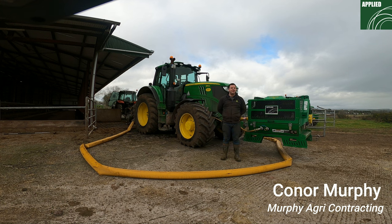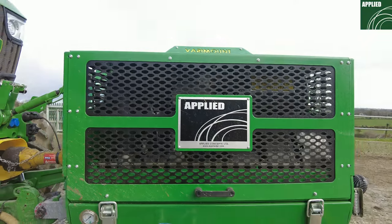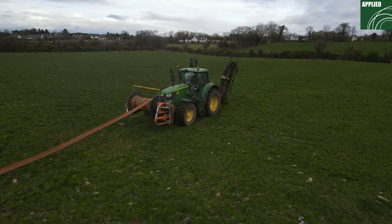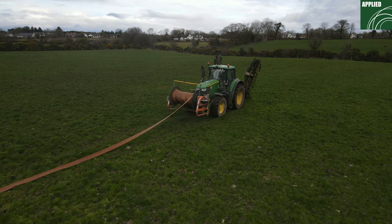My name is Conor Murphy. I work for Murphy Agricultural Contractors. We're based out in Cagnavar in County Cork. We're contracted there now a long time — my father Dormit and his brother Jimmy.